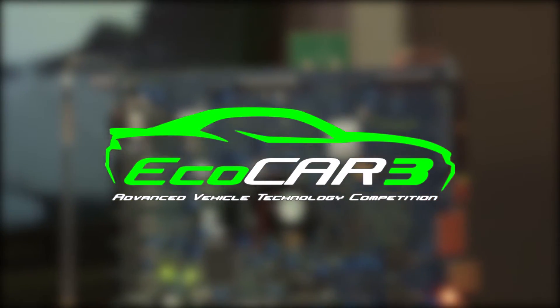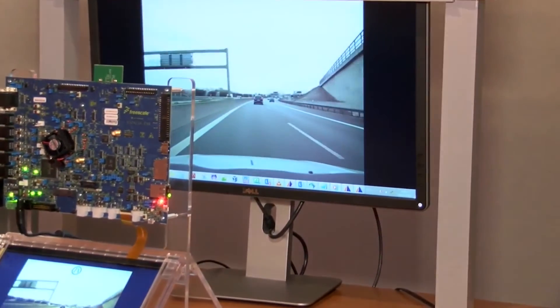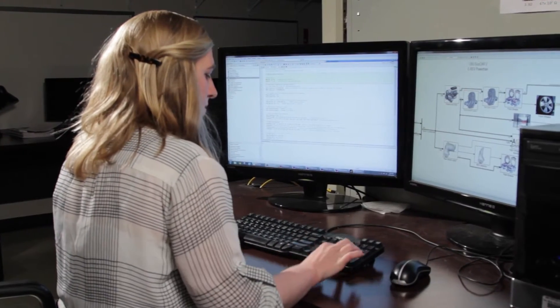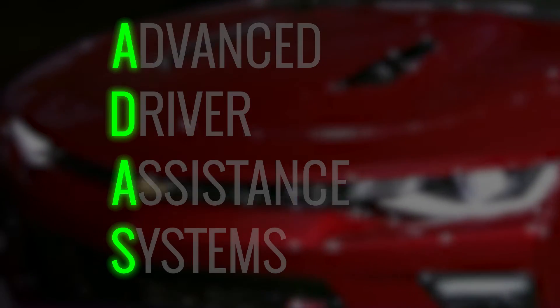ECOCAR 3 is the ultimate challenge for computer and software engineering students to program some of the most advanced hybrid Chevrolet Camaros ever. Beginning this year there will be a brand new focus on the next generation of automotive technology known as Advanced Driver Assistance Systems, or ADAS.